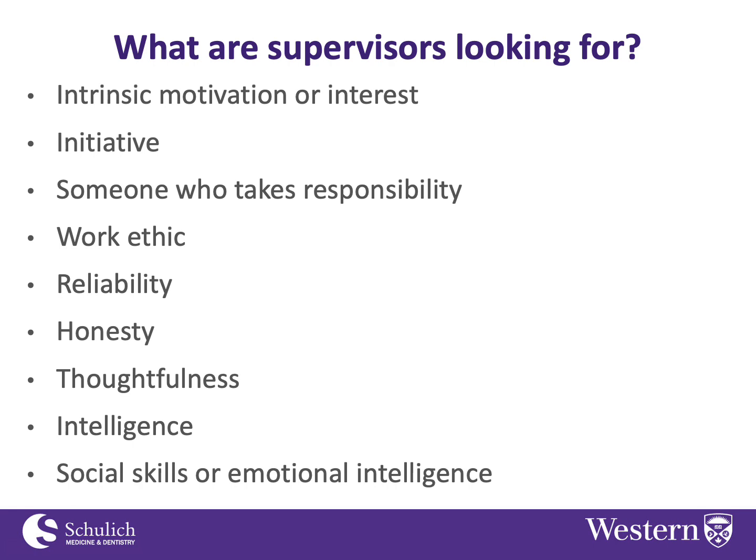Having a good work ethic is great because research is sometimes tedious work and you have to put in long hours. If you're able to do that while keeping a positive attitude and without complaining, that's really good. Reliability and honesty are things anyone would want in an employee — someone who does what they're supposed to do and is honest about it.